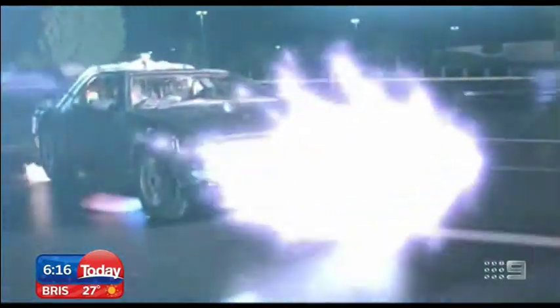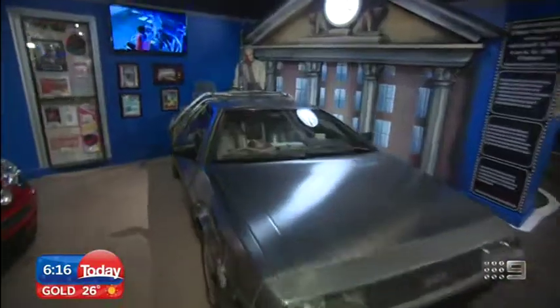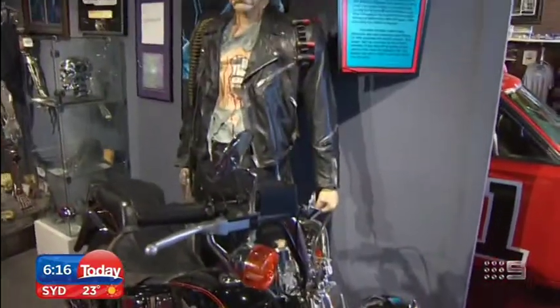And one of the most iconic movie rides of them all — the Back to the Future DeLorean in perfect condition. There are bikes as well, including a Harley Fatboy from Terminator.